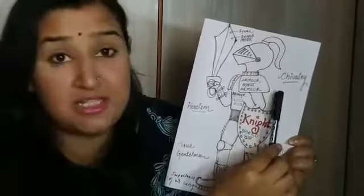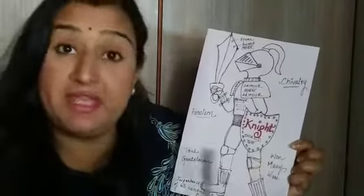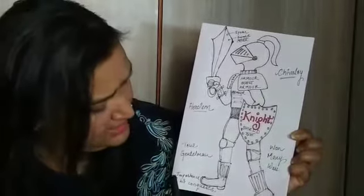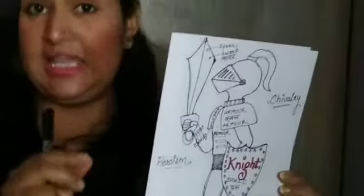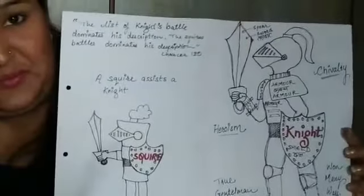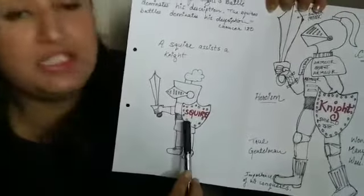Chivalry means his courage and heroism. A knight had won many wars, was a true gentleman, and had made many conquests — that is why he earned the title of a knight. He also has an assistant, which is a squire. A knight is a warrior in the ancient medieval ages, and he is assisted by a squire.